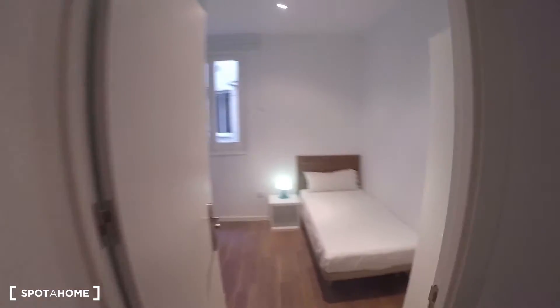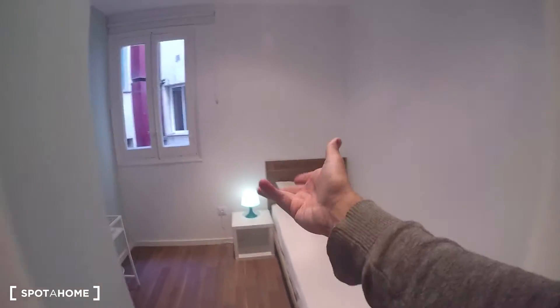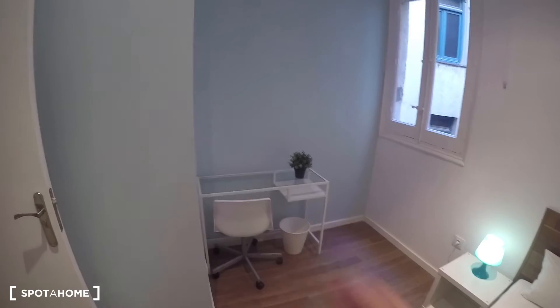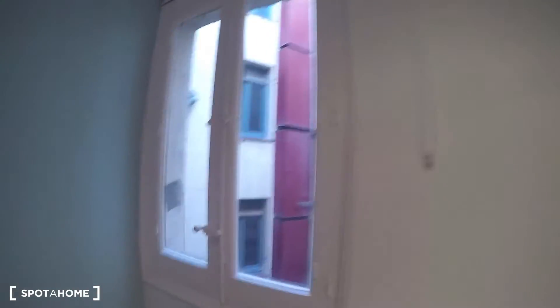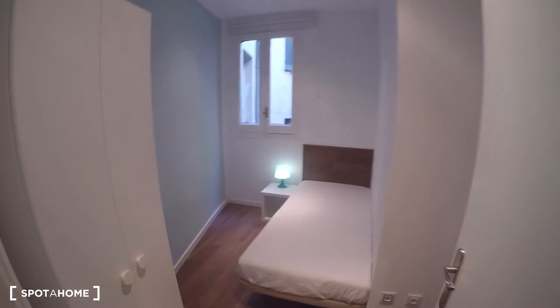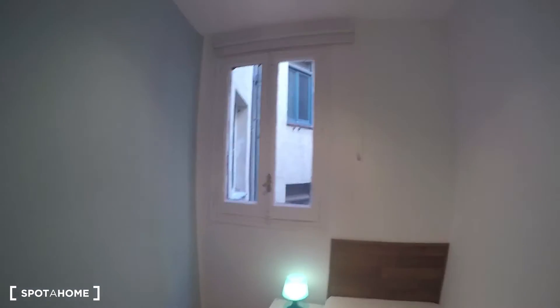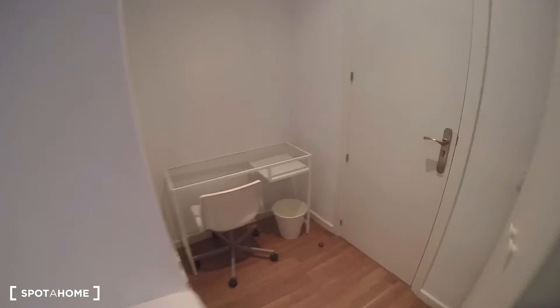Now let's go to bedroom number two — again, very similar, just a different structure. Same kind of wardrobe, single bed, nightstand, a lamp, desk, trash bin, a chair, and same views to an interior patio. Bedroom number three is right next door and is a little bit smaller, with the same structure, except the desk is behind the door — which actually gives you some privacy.